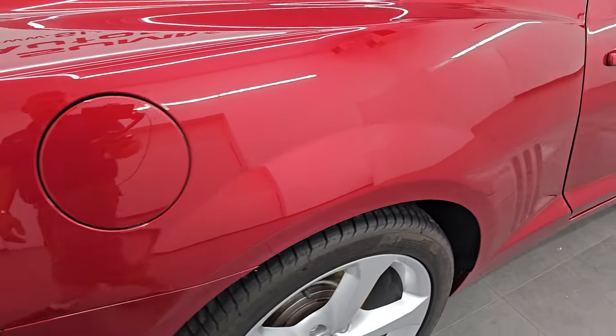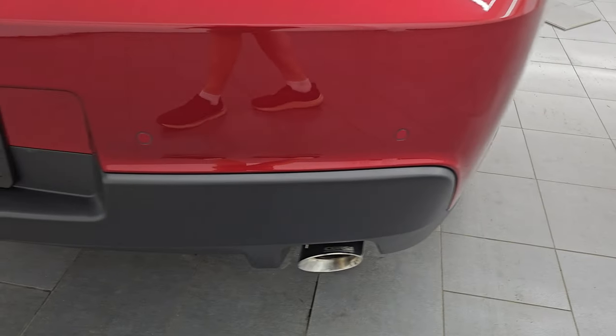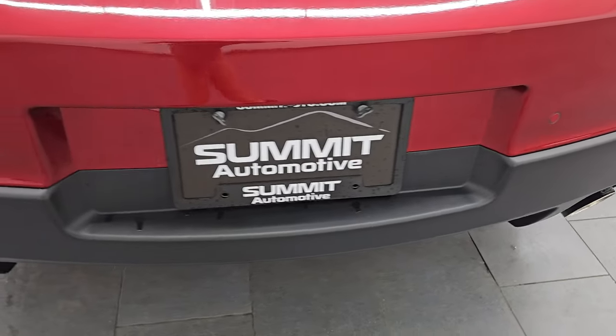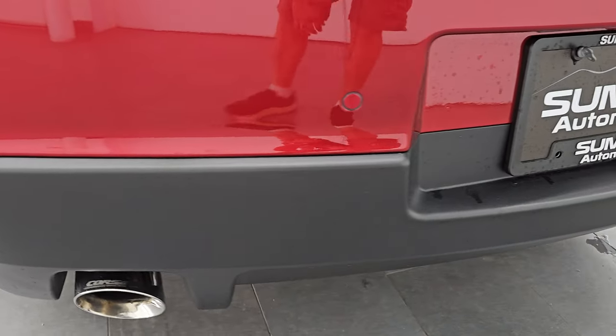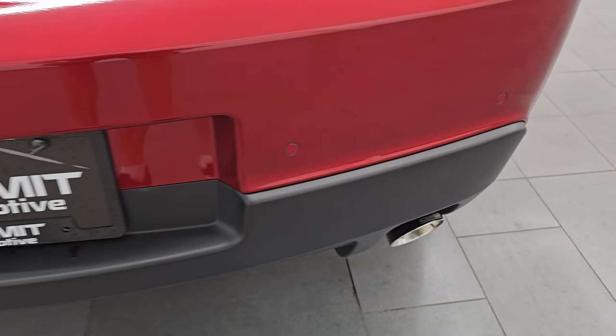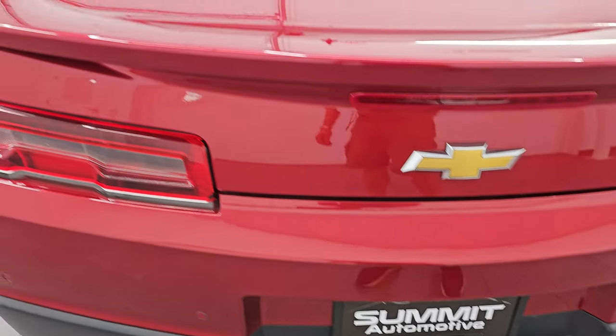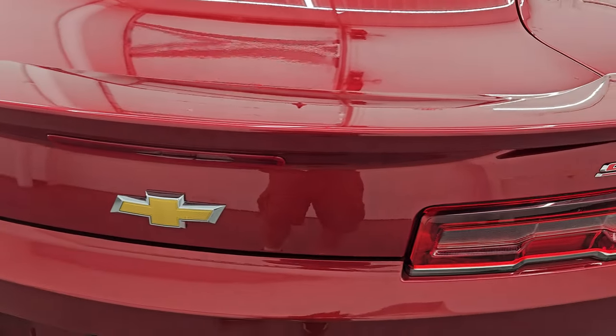Coming around the passenger side rear, the rear quarter looks good. This one does have Corsa exhaust — sounds really good. This is a clean title history, clean Carfax out of Ohio. Those exhaust tips look good, we'll listen to that exhaust in just a little bit. Backup parking sensors, LED tail lamps, and that trunk lid is in fantastic condition as well.